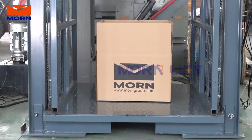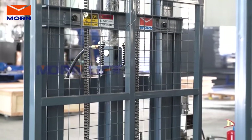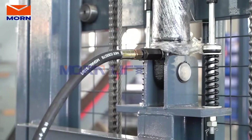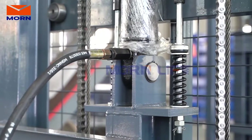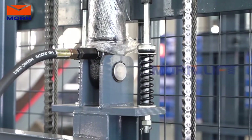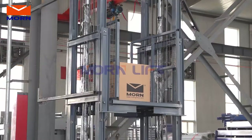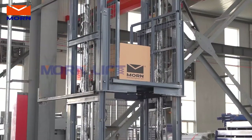There are two post cargo lifts, four post cargo lifts, and caged cargo lifts to be provided for a wide range of material handling tasks in warehouses, factories, ports, stations, workshops, public places, or residential houses.